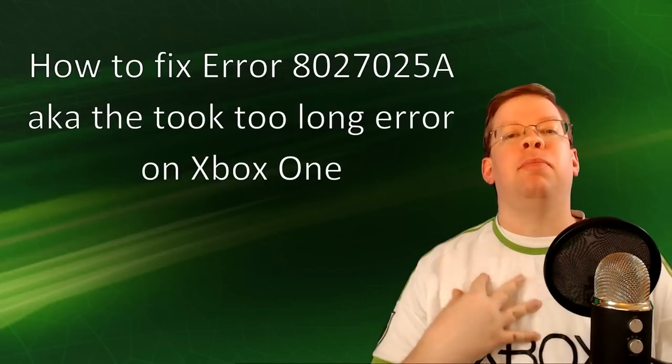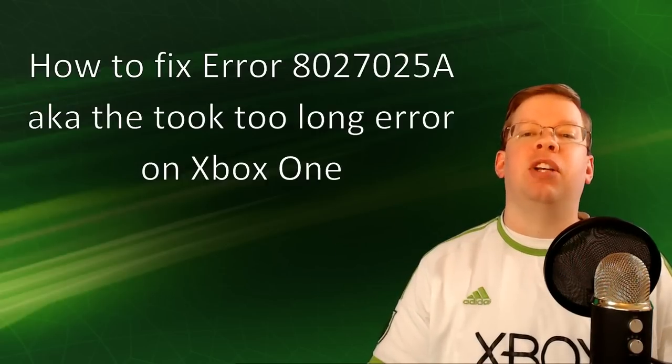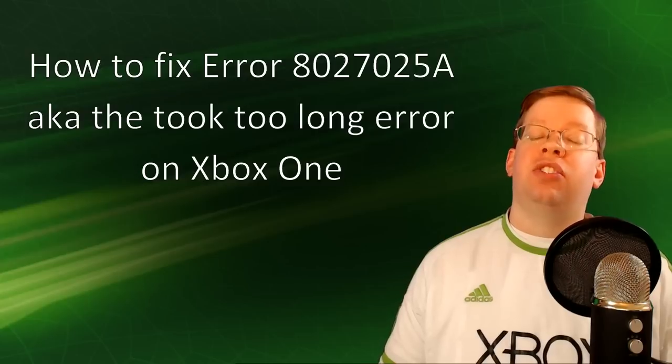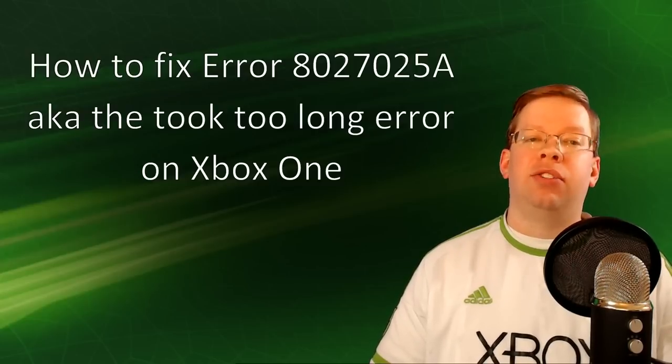What's up everyone out there in DudeNation, MonkeyDude22 here for another Xbox support tip. In this video today I'm going to share with you some tips on how to get rid of that 'took too long' error that you sometimes see on your Xbox One console.